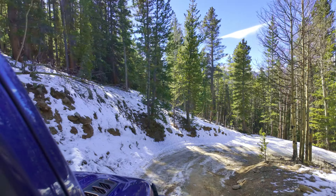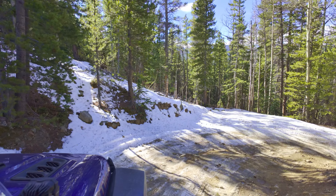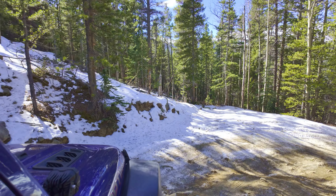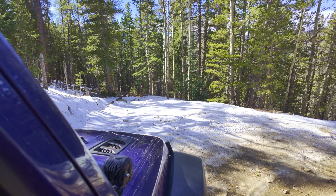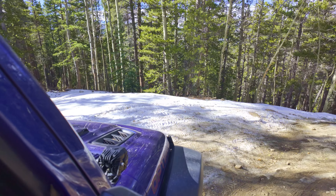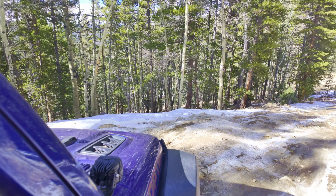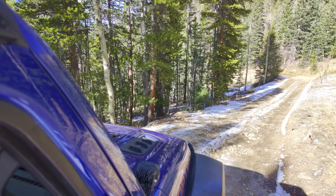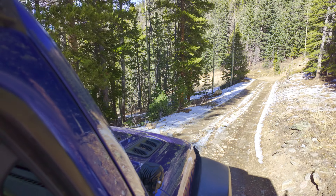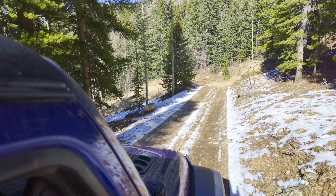I think this is the worst spot coming up — a steep descent with some big ruts and some snow. A number of vehicles came up after us, which means it can get compacted down and you can get a layer of ice. But no problem — we went through it pretty nicely, so no real issues there.